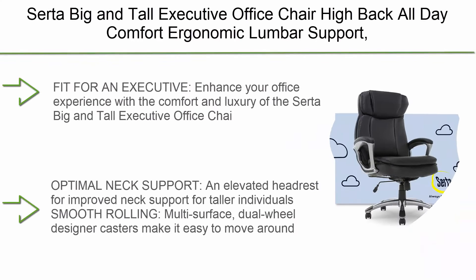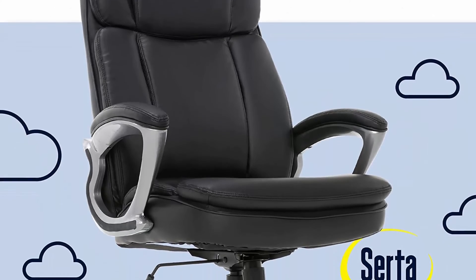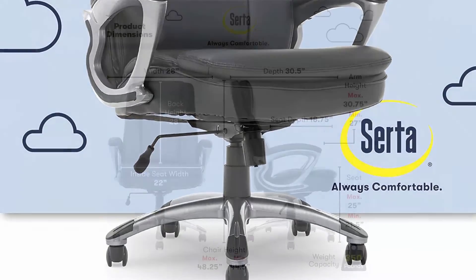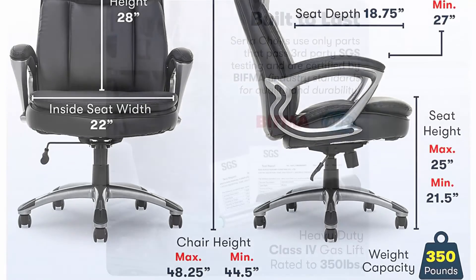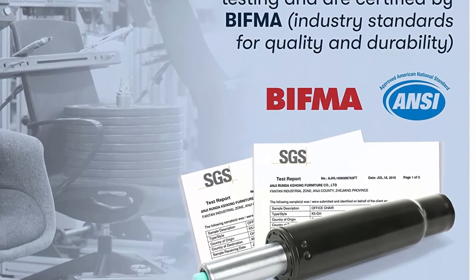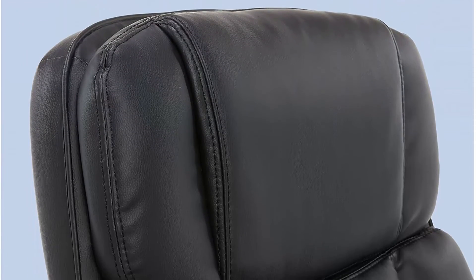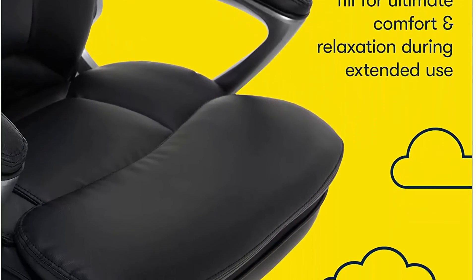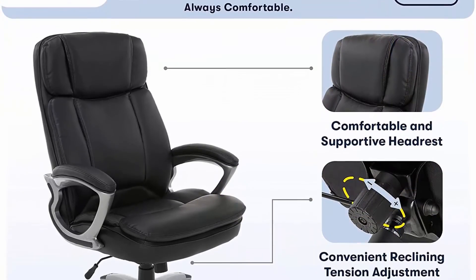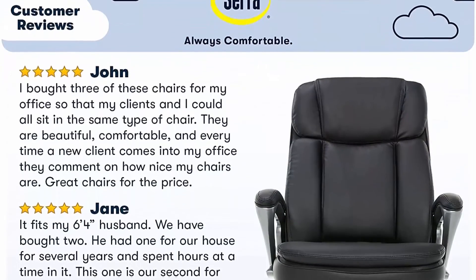Top 1: Serta Big & Tall Executive Office Chair, High Back, All-Day Comfort, Ergonomic Lumbar Support, Bonded Leather in Black. Enhance your office experience with the comfort and luxury of the Serta Big & Tall Executive Office Chair. Supports up to 350 lbs and has a generous seating area. Features deep layers of plush body pillows and hand-sculpted upholstered armrests. An elevated headrest provides improved neck support for taller individuals. Smooth rolling multi-surface dual-wheel designer casters make it easy to move around.